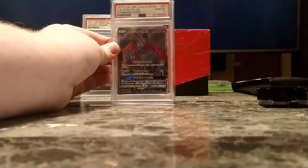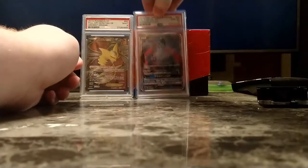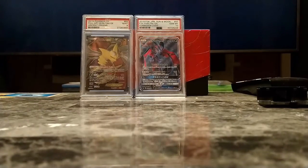Moving on to the PSA 10 Forbidden Light Yveltal. If y'all remember my other PSA graded video, y'all remember that the one I submitted personally came back as an 8. So I just sold the 8 and bought the 10.